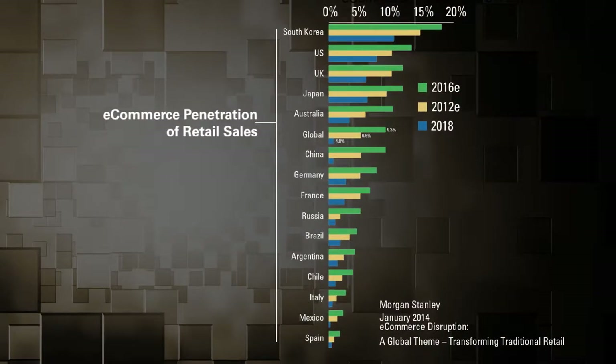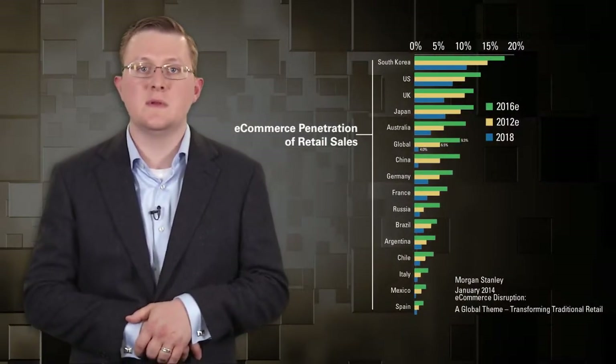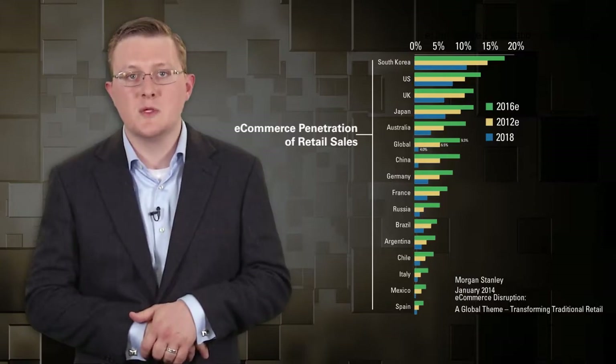If you look around the world, e-commerce as a percent of total retail sales is still very small. As mentioned, 54% of total retail sales are driven by the web, but a relatively small amount of retail sales are actually transacted through the web. The global average is around 6-8% today. In fully developed markets like South Korea it's approaching 20%, while in emerging markets like Spain, India, and China it's down in low single digits. So there's a lot of room for advancement.